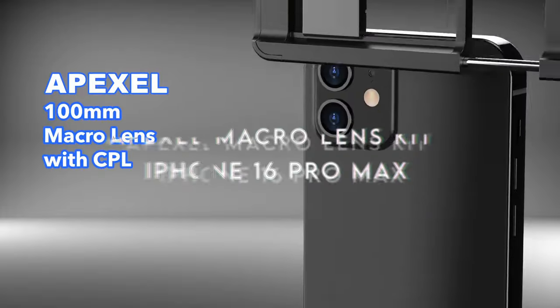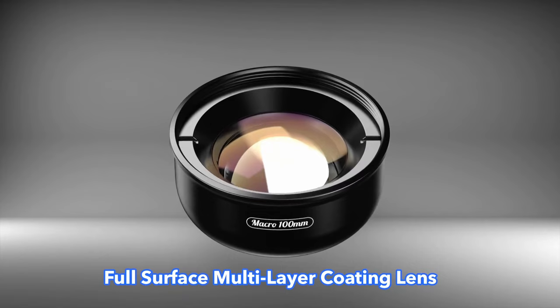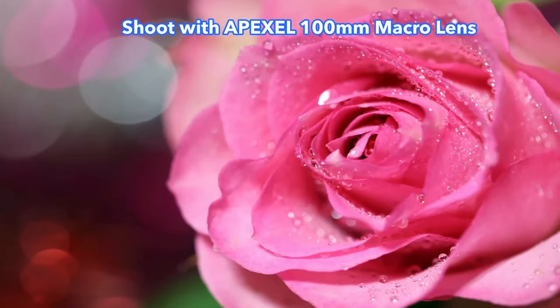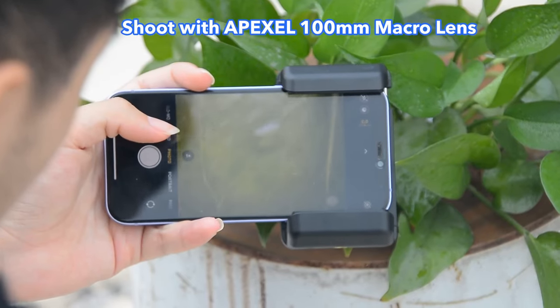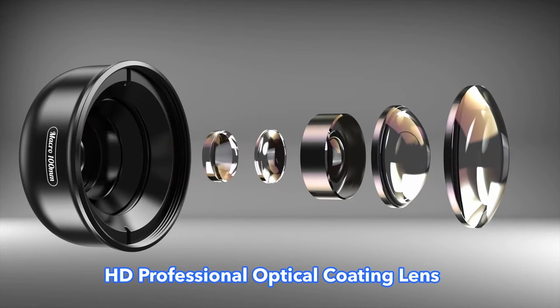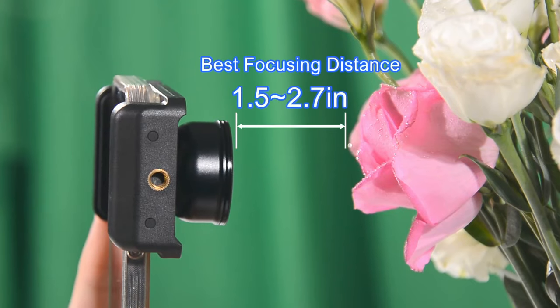On number 20, the Apexel Macro Lens Kit. Let's dive into why this lens kit for the iPhone 16 Pro Max is an absolute game-changer for mobile photography. The macro lens itself is a beast — built from five high-quality glass lenses with three to five layers of coating. What does that mean for your photos? Crystal-clear images, no weird distortion, and no annoying dark corners. If you love capturing super-detailed close-ups, this lens will blow your mind.